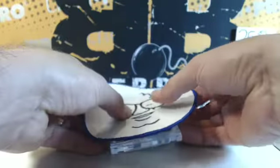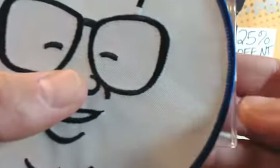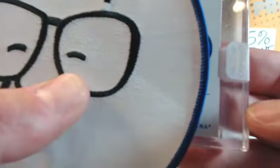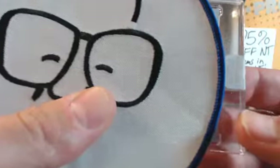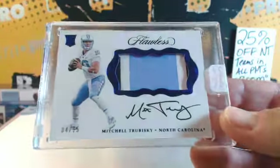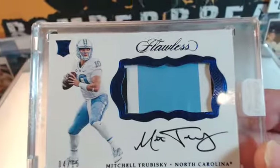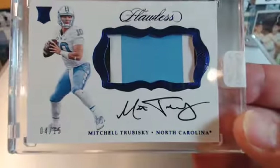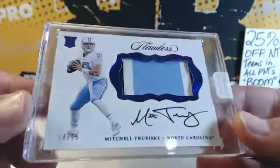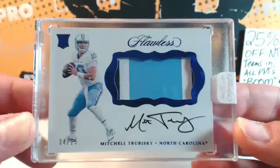Good luck guys, here we go — the last one, it's the auto patch. We got the same guy we did last time in our case — Mitchell Trubisky. Serial number — wow. Jeff, number four is yours. Trubisky's.